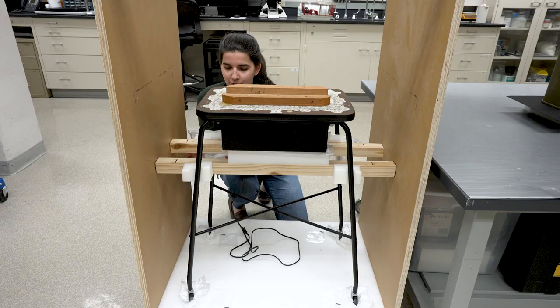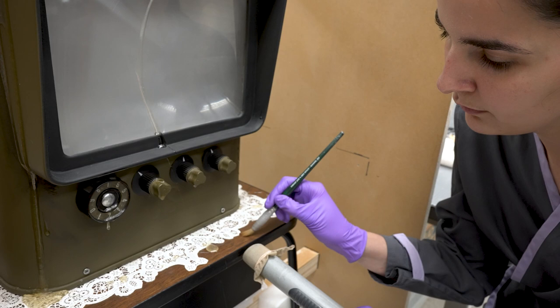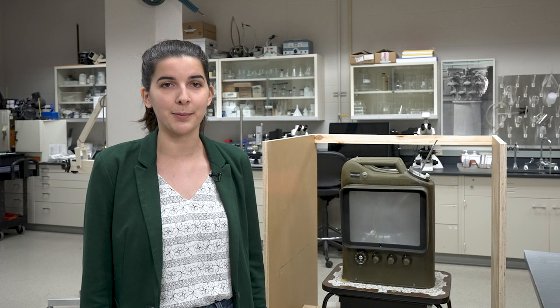When the sculpture came to the object's conservation lab, it was in good condition, requiring only a light cleaning and minor adhesive repairs to the dripped resin.